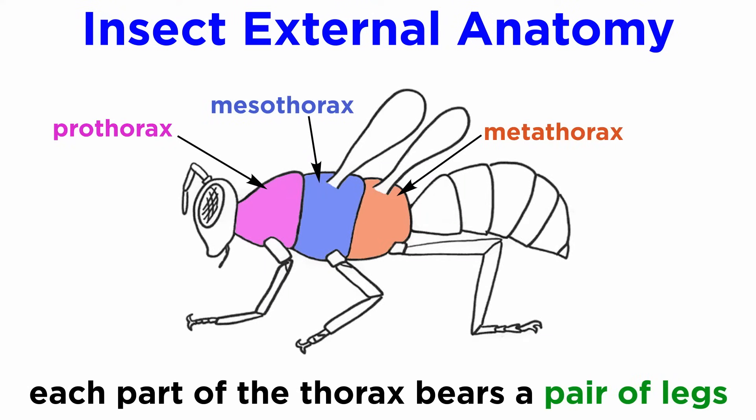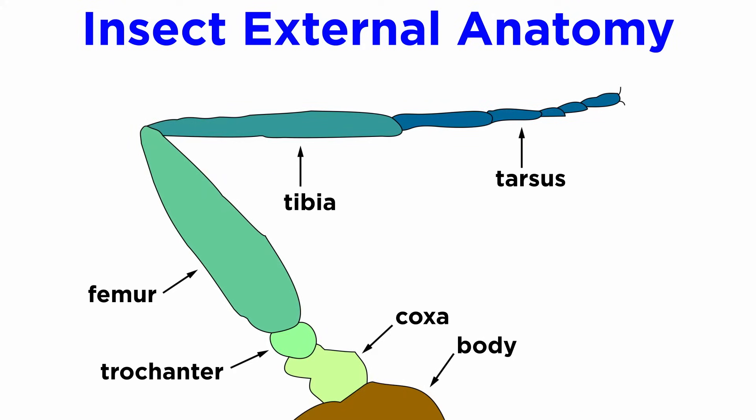Moving posteriorly, the thorax is generally made up of the prothorax, mesothorax, and metathorax, and each bears a pair of legs. The forelegs attach to the prothorax, the midlegs attach to the mesothorax, and the hindlegs attach to the metathorax. Insect legs are typically broken down into the coxa where the legs meet the abdomen, trochanter, femur, tibia, and tarsus. The individual parts of the tarsi are known as tarsomeres, and they end in tarsal claws, which may be highly modified.